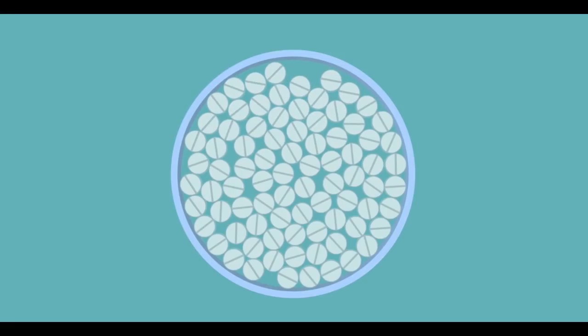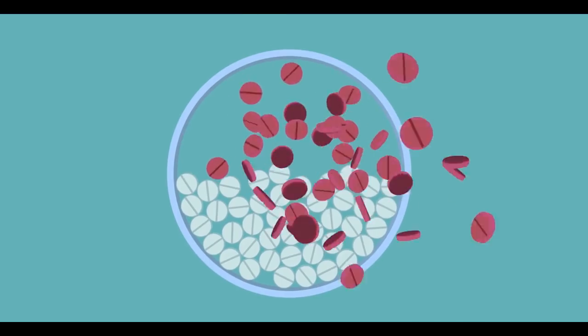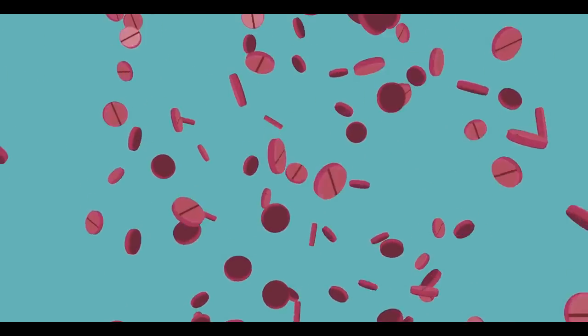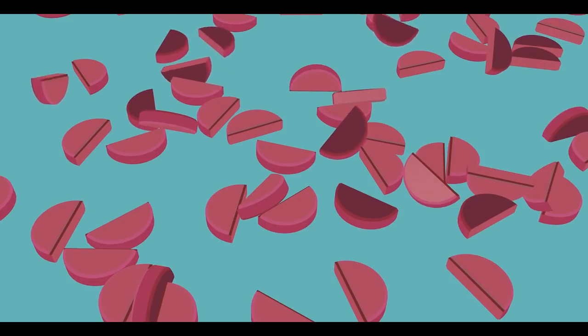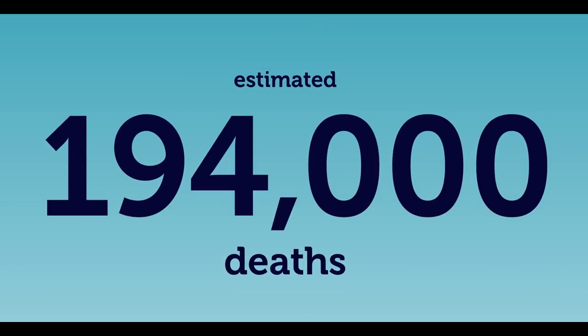According to the World Health Organization, global adherence for self-administered medication stands at 50%. In other words, half of those with long-term disease and illness take their drugs — and half do not. As a result, more than half of all doctor visits and half of all hospital readmissions occur simply because someone didn't take their pills. Drug non-adherence is the number one cause of waste in healthcare today, equating to over 600 billion euros in avoidable expenditure globally every year, and an estimated 194,000 deaths in the EU alone.